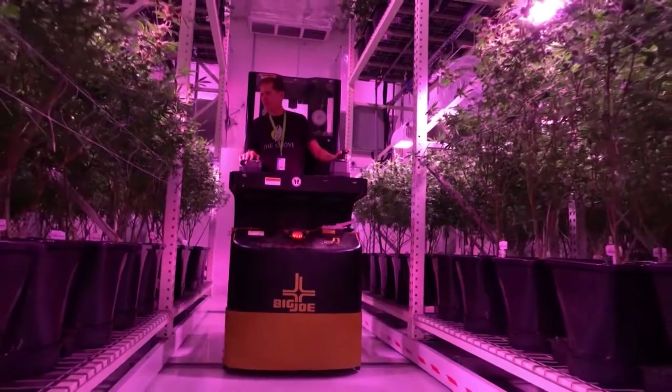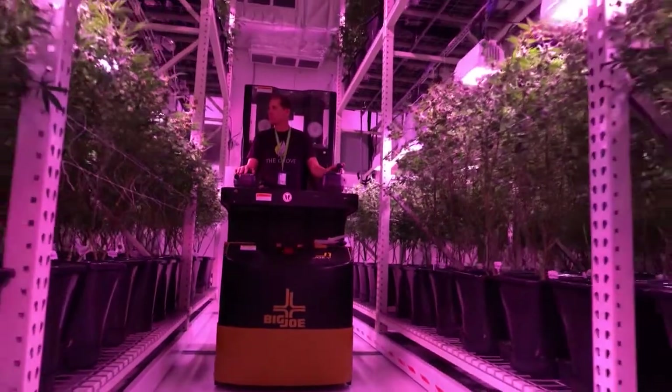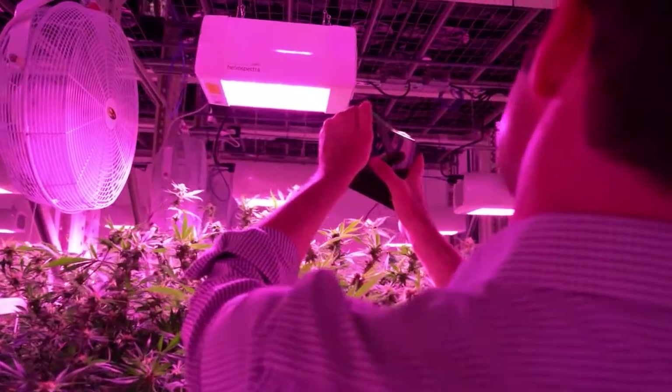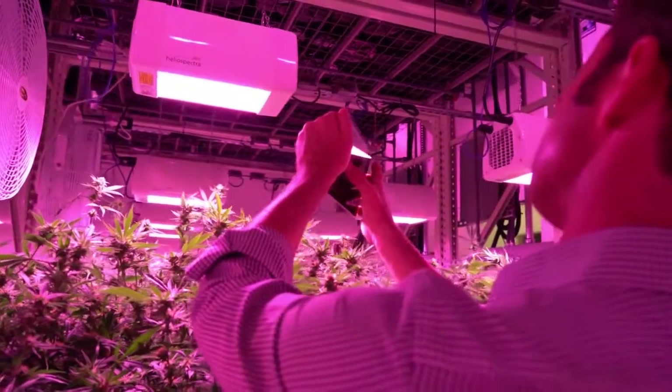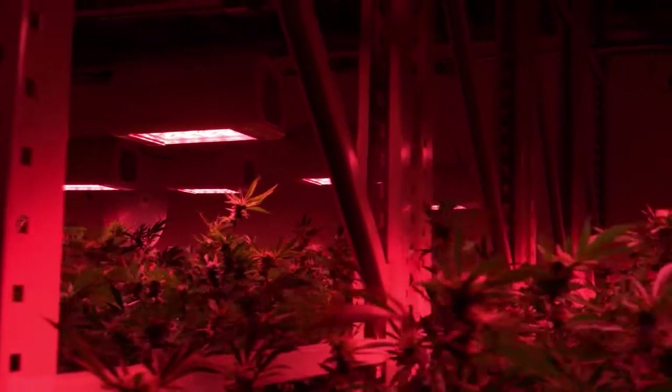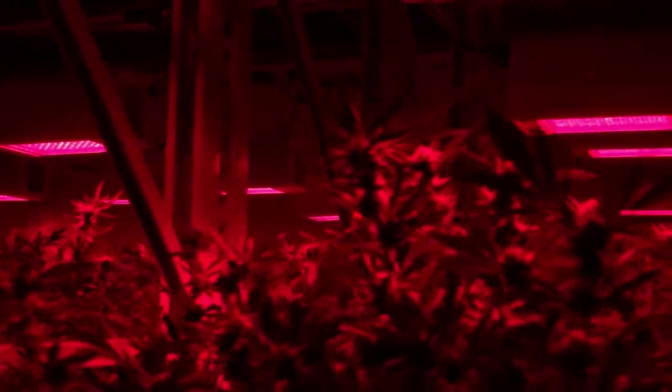On our very first harvest with the Heliospectra lights, we realized we were getting roughly almost a week less in our flower time because we were able to mimic the sun more naturally and speed up the whole process. In the last three weeks of harvest, we push the light spectrum differently so that at the very end we're getting that far red, which speeds up the product to harvest.